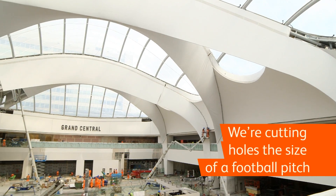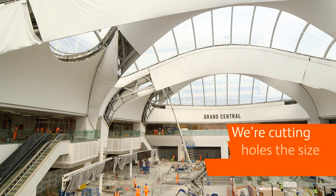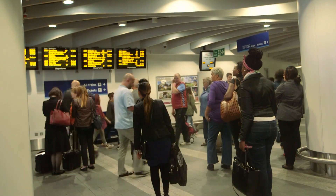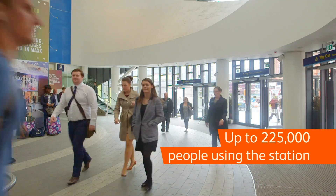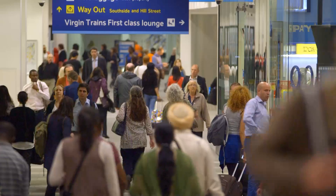The biggest challenges that we've faced on the project are dealing with a 1960s build structure. We're cutting holes the size of a football pitch out of it and putting a glass roof on. To do that and make sure that the structure stays weather tight and that the public are safe while they're walking through it has been immense. We've had an impeccable safety record throughout the project. There's up to 225,000 people at peak — we're responsible for their safety as they go through the middle of the building site. That's been a huge challenge.